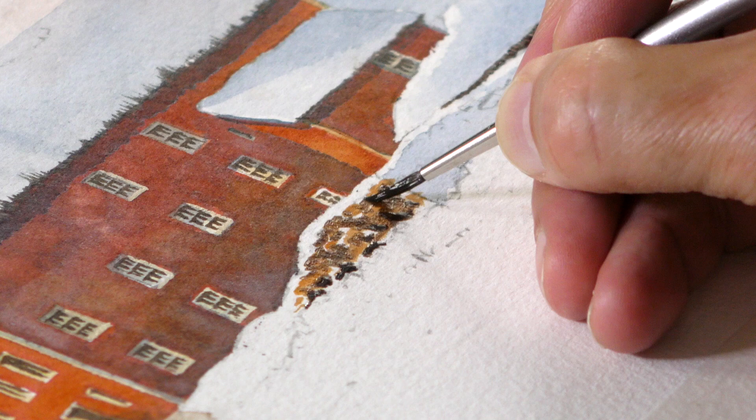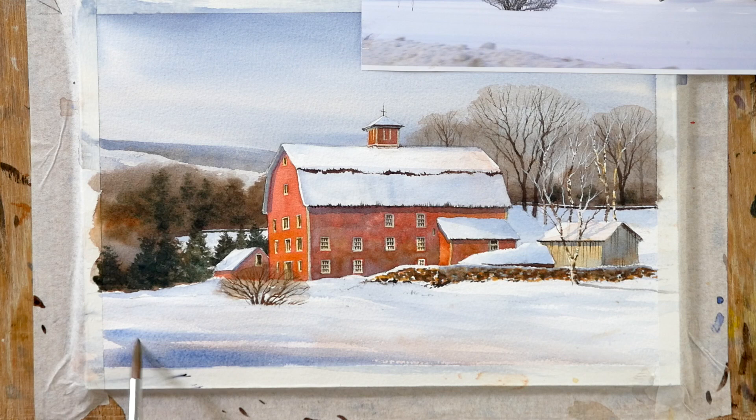If this had been a grey barn, it wouldn't have worked anything like as well — or brown, or something like that. But it's that red against all those greys that, as soon as I saw the photo, I knew that this was a project. So I think you're going to enjoy this one.